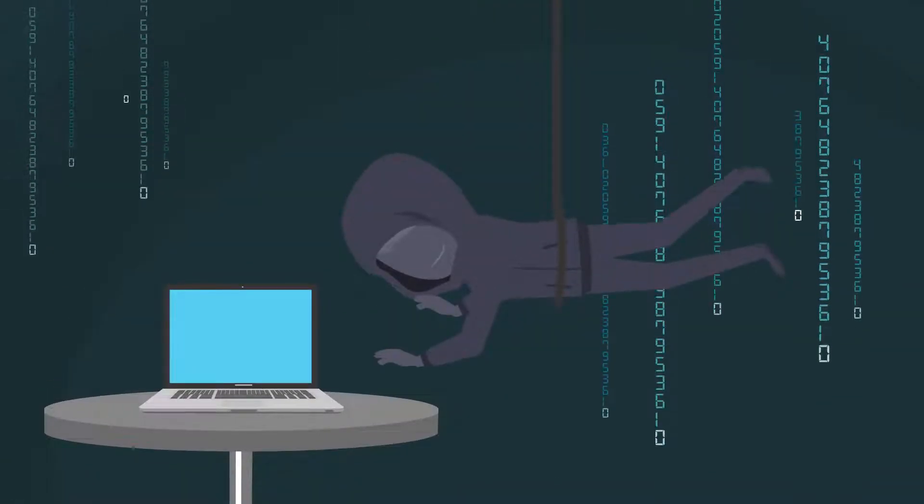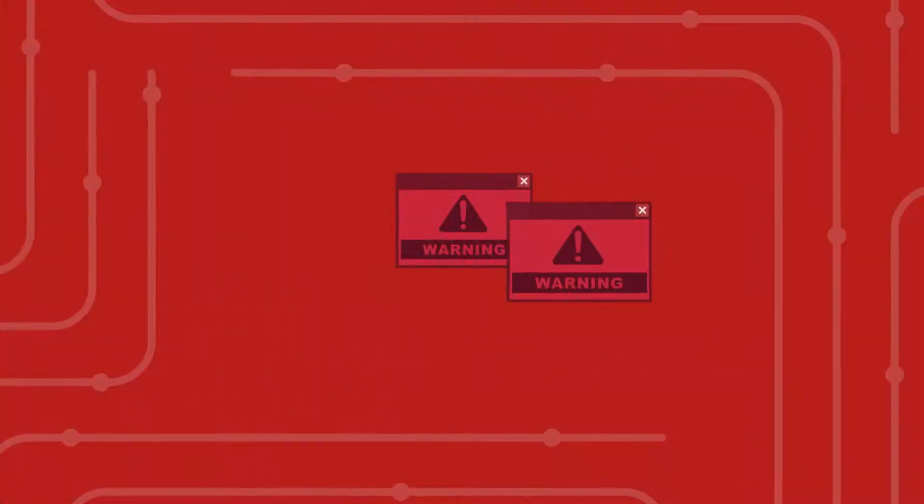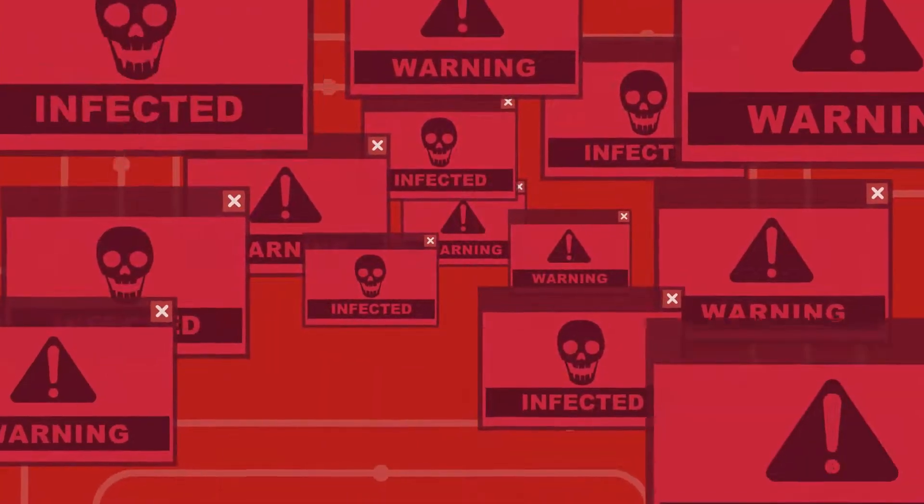Businesses and organizations are at risk of data theft by professional malicious actors. This can result in harmful extortion attempts that can leave the customer vulnerable.